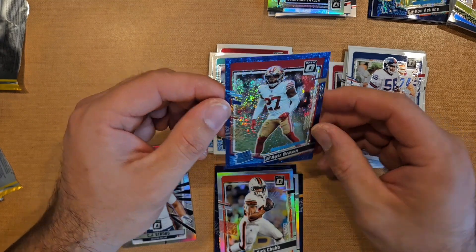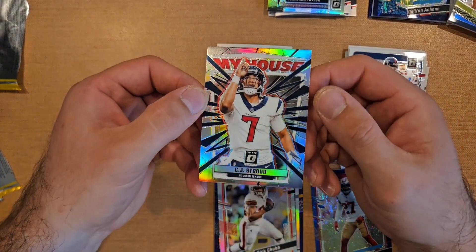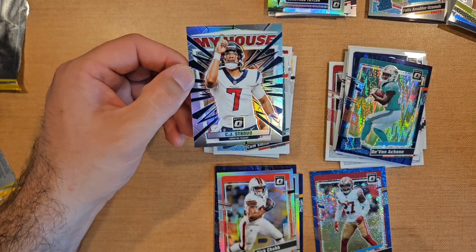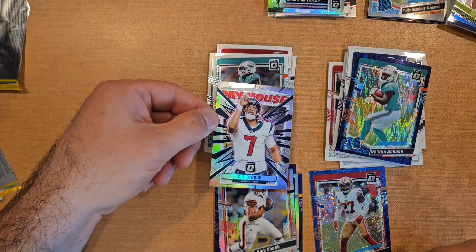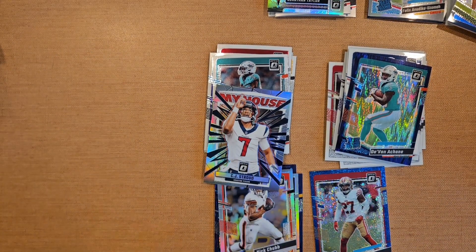Jaire Brown on that speckle is pretty cool, and then a CJ Stroud. This last blaster was definitely the best out of all three — CJ Stroud insert and Devin Achane out of the first blaster are the top hits. Overall pretty cool, not bad, I'm happy with it. If you liked it, hit that thumbs up and follow along if you want to see more content like this. Hope to see you in the next one — peace.